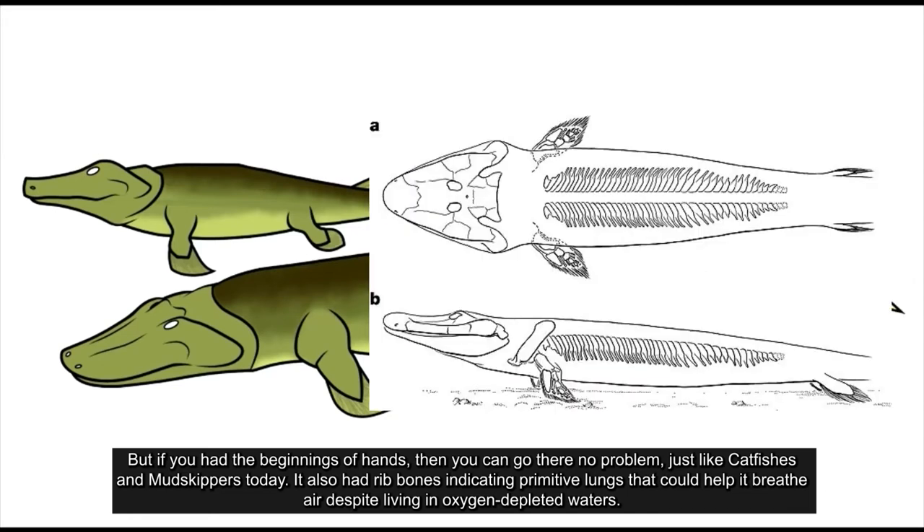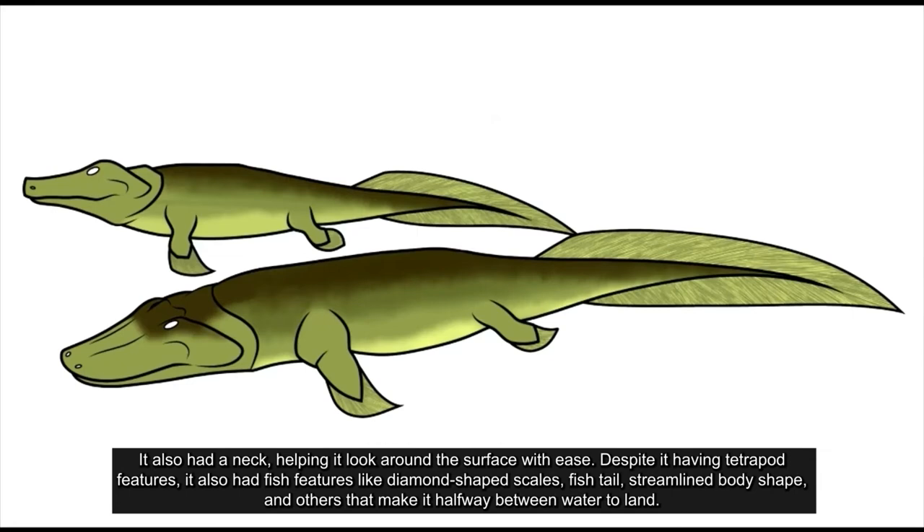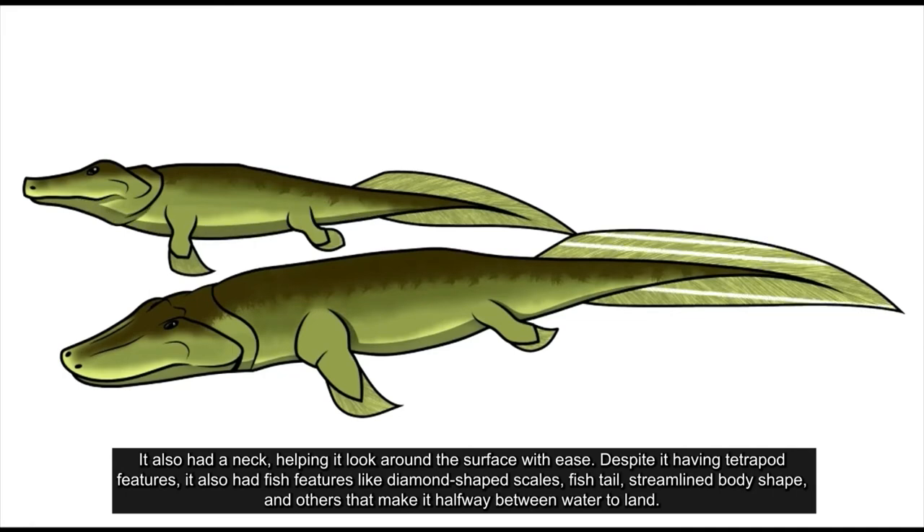It also had rib bones, indicating primitive lungs, that could help it breathe air despite living in oxygen-depleted water. It also had a neck, helping it look around the surface with ease. Despite having tetrapod features, it also had fish features like diamond-shaped scales, a fish tail, a streamlined body shape, and others that make it halfway between water and land.